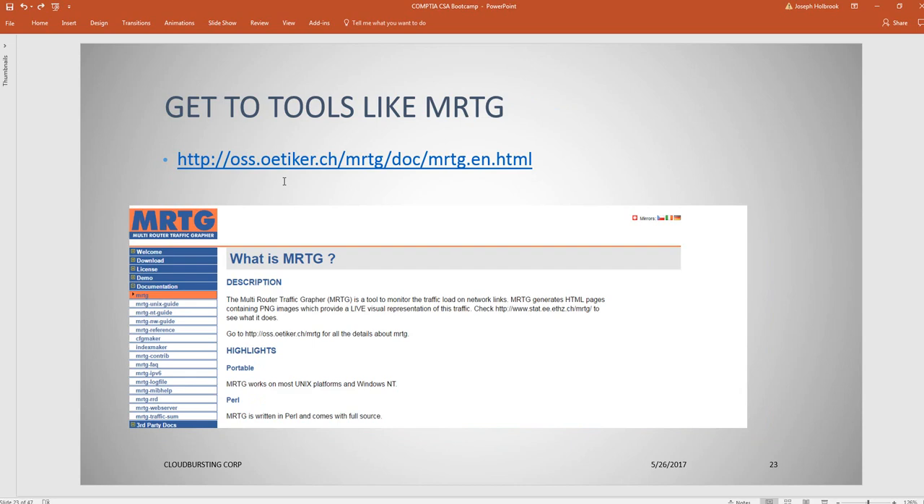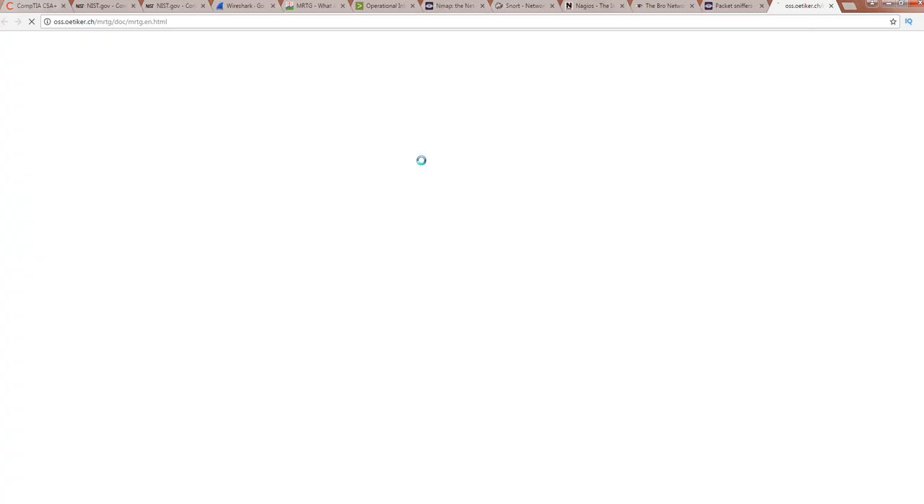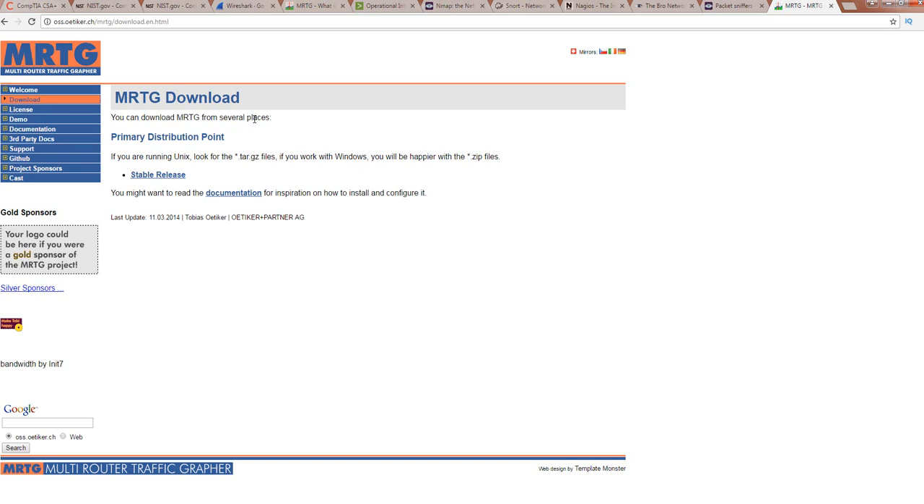Another tool is MRTG — the Multi Router Traffic Grapher. It's a very cool open-source tool. If you haven't used it, my recommendation is to play around with it. Just like all the other tools, the only way you know them is to go ahead and try them. Download it, read the documentation first, and I've had much better luck running it on Linux than Windows.